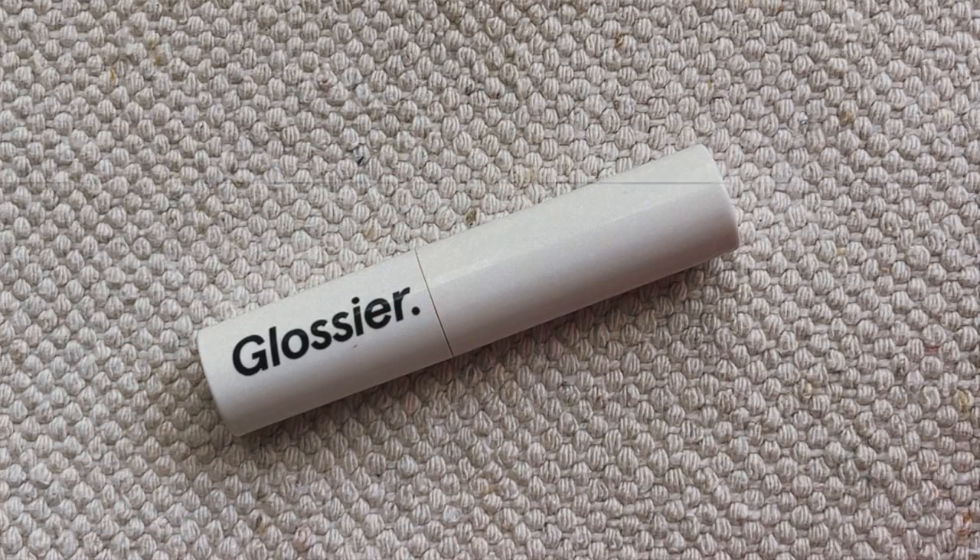If I'm looking for an actual lipstick, I'm bringing my Glossier Generation G lipstick in Cake. This is always coming with me everywhere — it's my favorite nude of all time. I love the formula, I love the shade, I love everything about this. I love that it can be a little more sheer or I can build it up. I rave about it all the time.